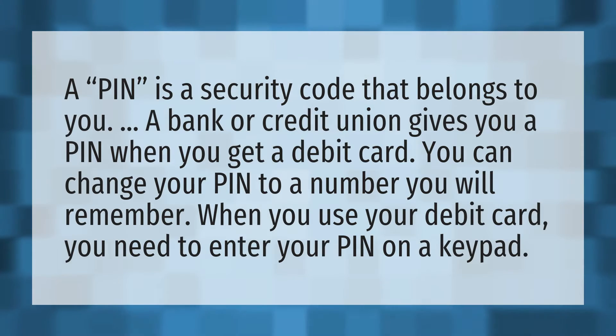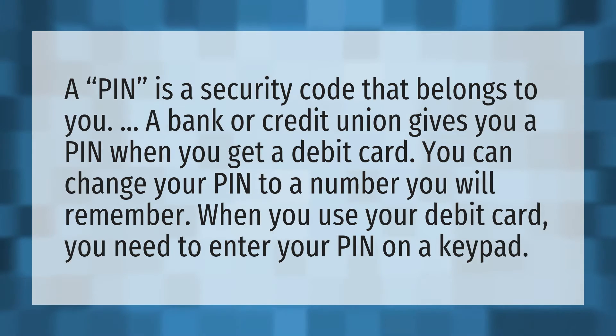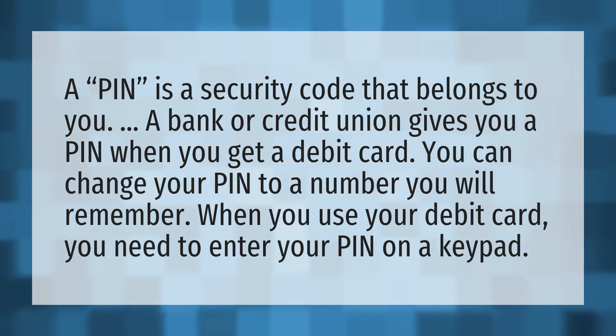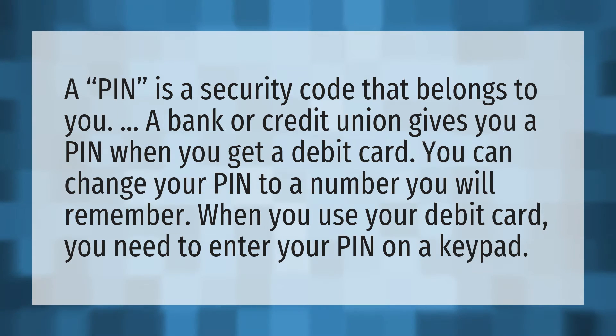A PIN is a security code that belongs to you. A bank or credit union gives you a PIN when you get a debit card. You can change your PIN to a number you will remember. When you use your debit card, you need to enter your PIN on a keypad.